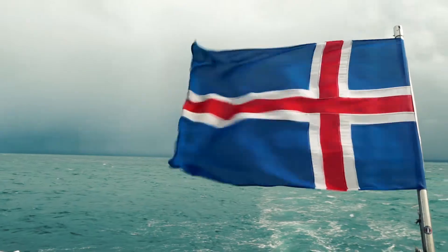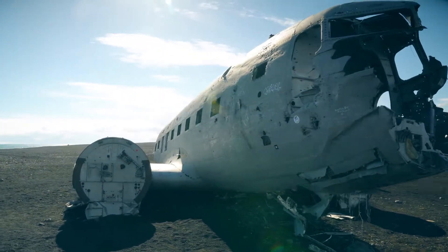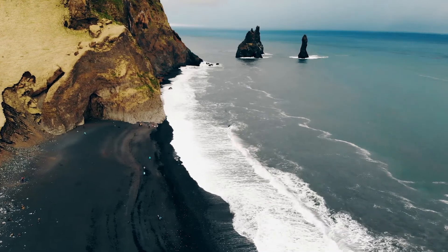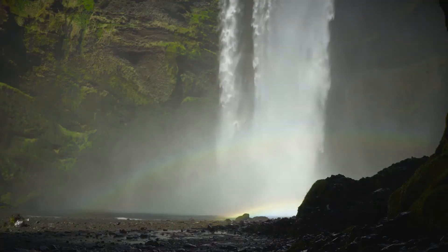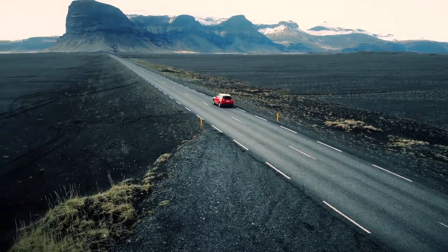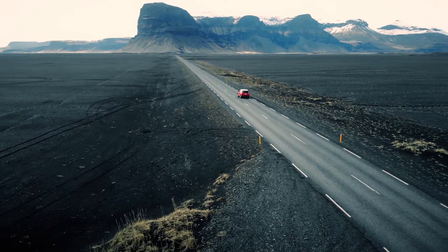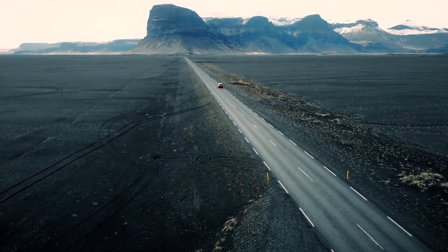Iceland is definitely one of the destinations every traveler should visit at least once. It has some kind of adventurous spirit to itself. Huge waterfalls, hot springs, glaciers, black sand beaches and much more is what makes Iceland unique. Here are the top 7 things to do in Iceland.